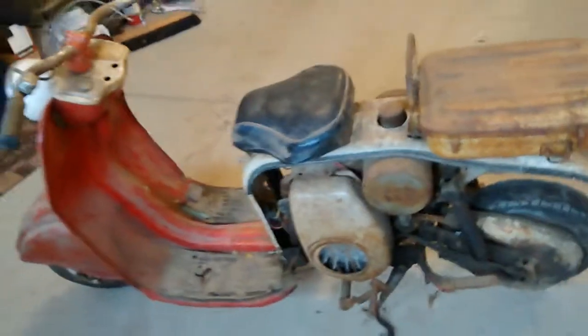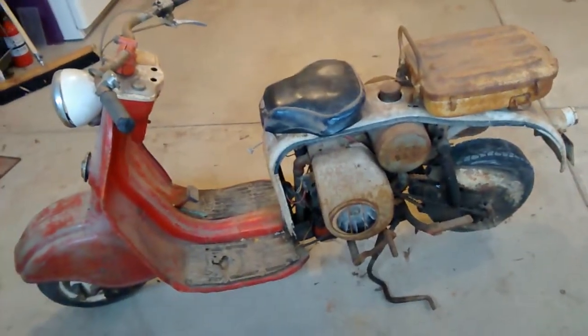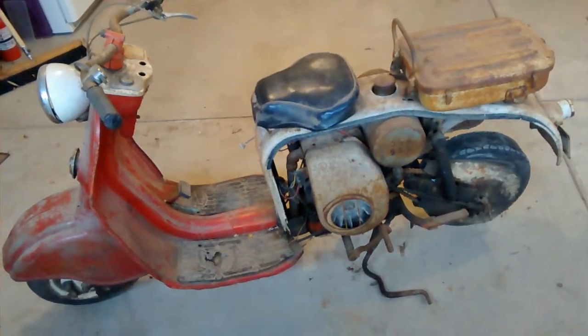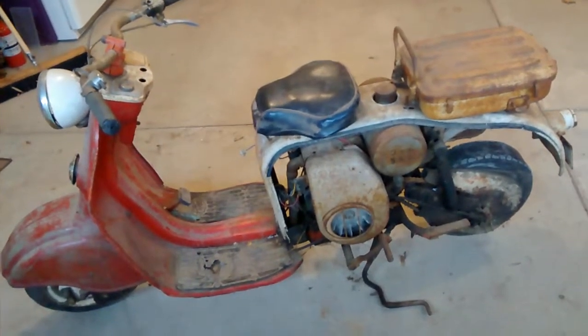Looked online and it looks like parts are pretty hard to find for these things, so I'll be parting this thing out. If you're interested in any parts, or even the whole bike, just shoot me an email at rustbeltcycleparts at gmail.com.